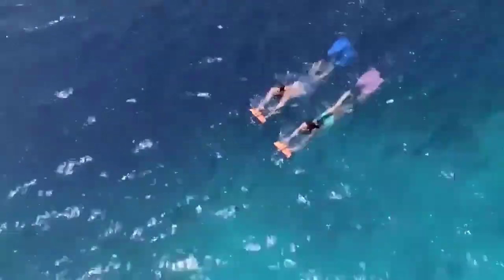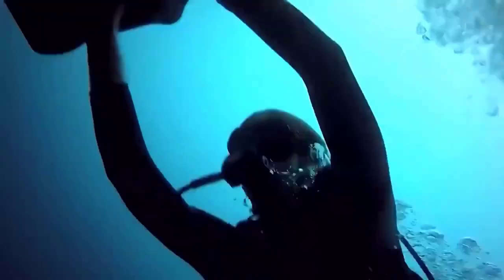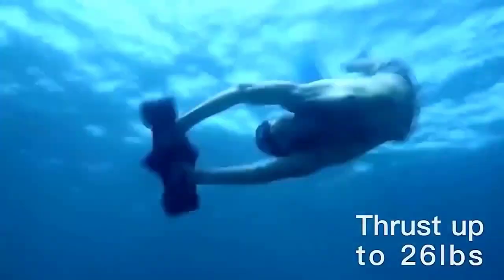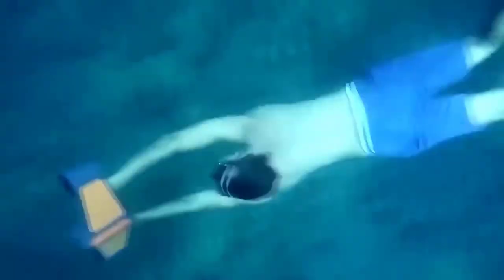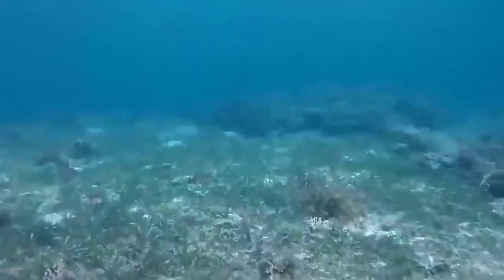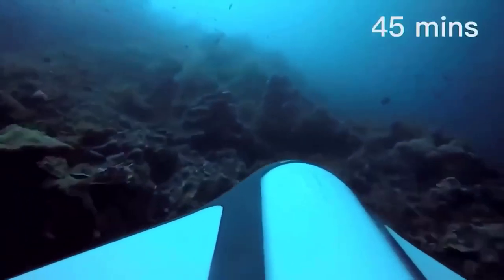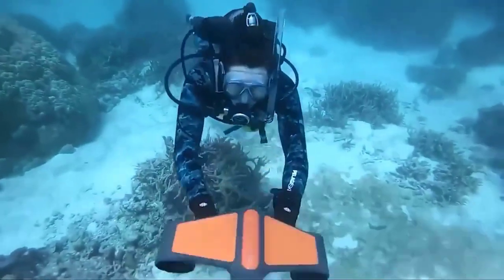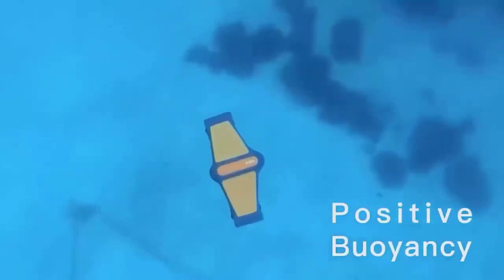The underwater world conceals many mysteries and secrets. In the blue water column live amazing sea creatures — the biggest, strongest, and most poisonous animals live underwater, not on land. For those with a desire to dive, a better companion than an underwater scooter cannot be found. It has a compact design that doesn't cause transportation problems, and you'll get accustomed to it in just one voyage. The device is designed for a depth of 50 meters and can reach speeds up to 6.5 kilometers per hour.